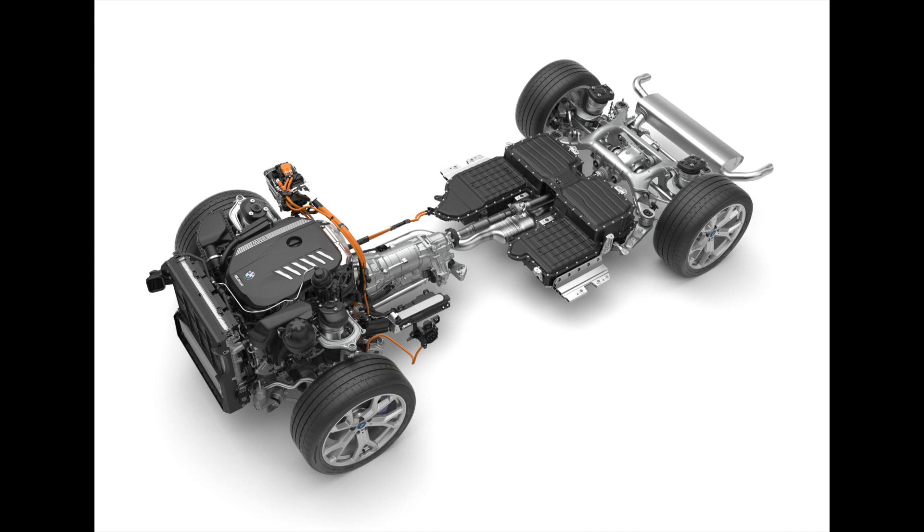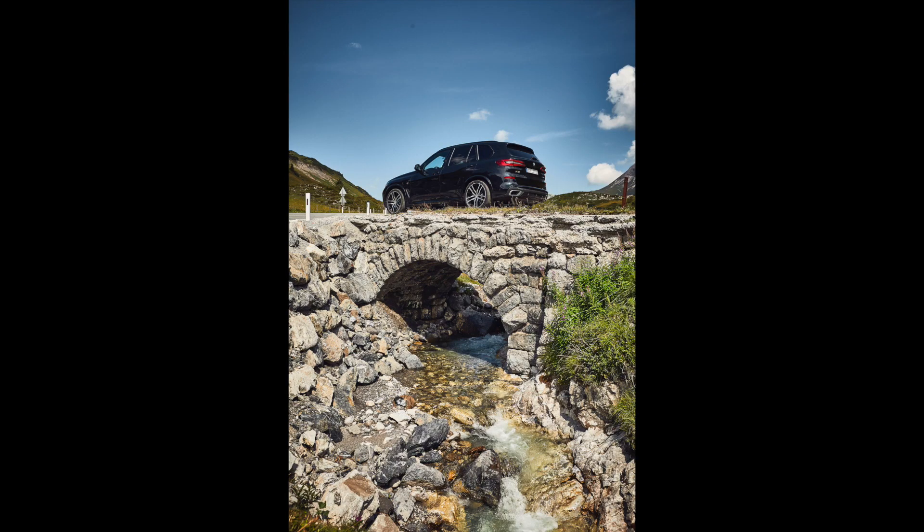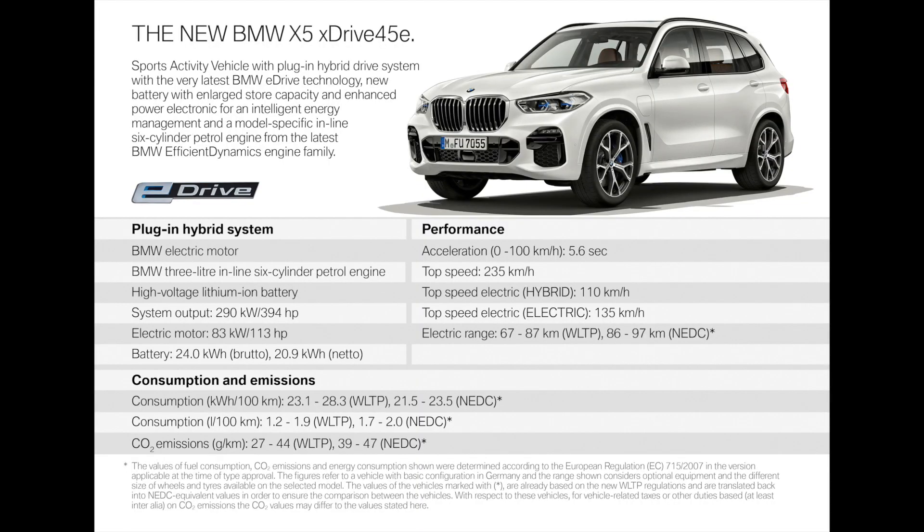In city driving cycles it's quite possible to get about without using much of the 3-liter ICE incorporated in the X5 xDrive 45e. The vehicle's impressive range is also perfect for popular commutes to satellite towns, such as the 70-kilometer Harare–Marondera in Zimbabwe, the 66-kilometer Pretoria–Johannesburg in South Africa, and the 90-kilometer Nairobi–Naivasha and 45-kilometer Nairobi–Thika in Kenya.